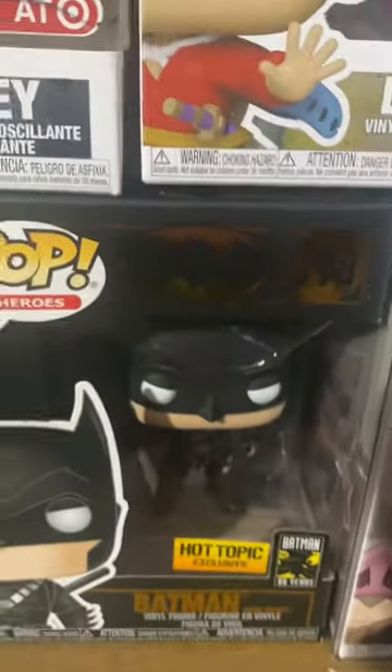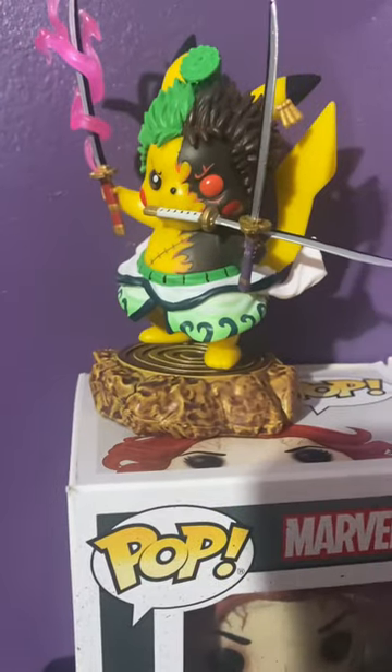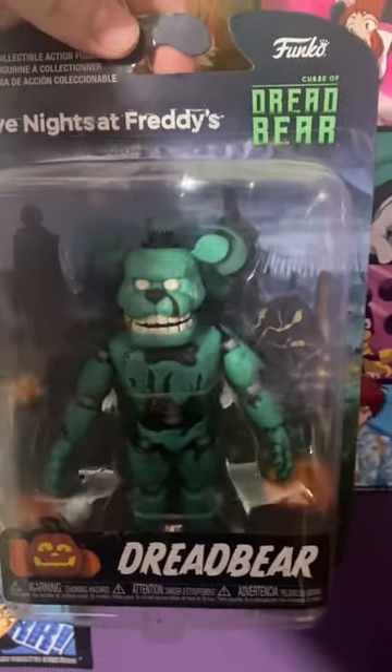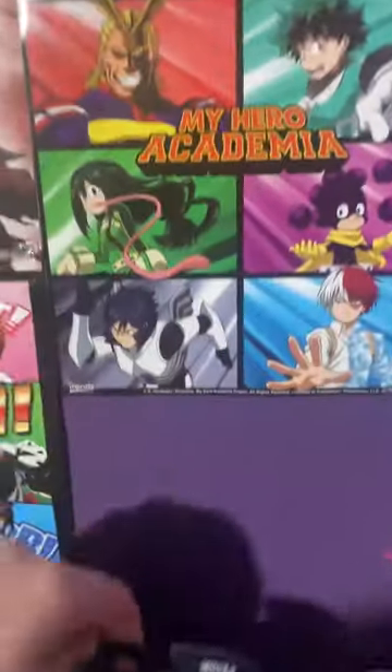I have Donald in his Monsters Inc. version from Kingdom Hearts 3 to be exact. I have Batman, and then I have Zoro Pikachu — one of my favorites. I have Dread Bear from the Curse of Dread Bear, the VR thing — Five Nights at Freddy's.